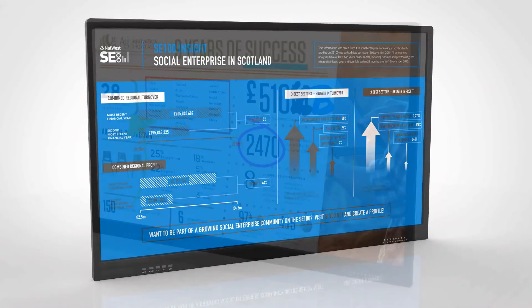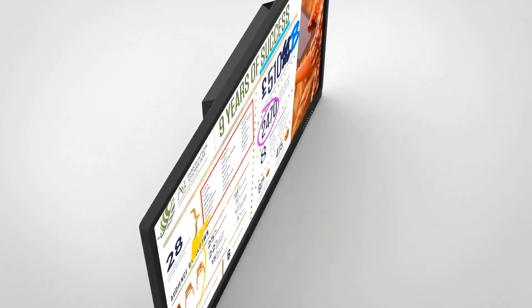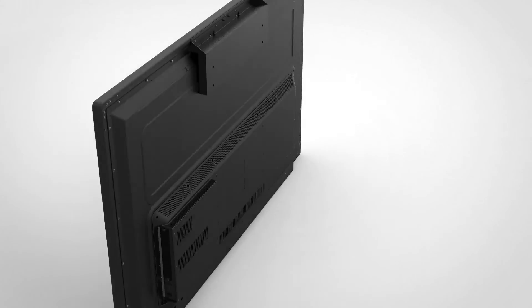The interactive touch displays with built-in meeting pad Android system really are the next step in the evolution of presentations, meetings and lessons.